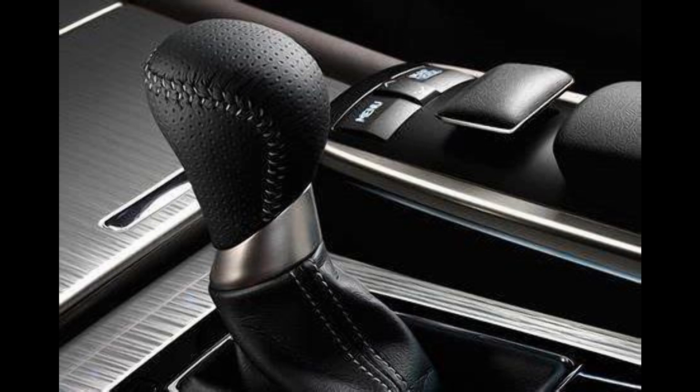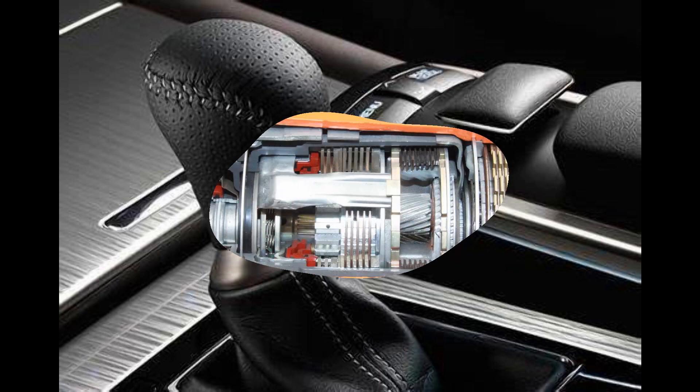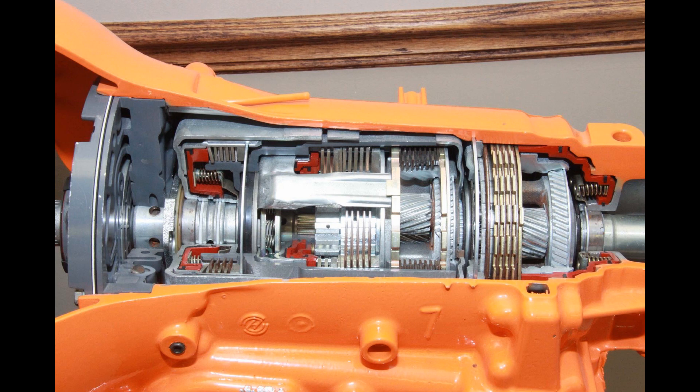Some common signs of a bad transmission include difficulty shifting gears or delayed gear engagement, grinding or shaking when shifting gears, whining, humming, or clunking noises.